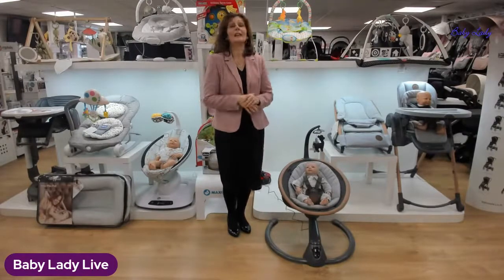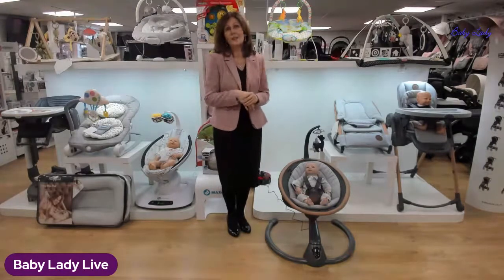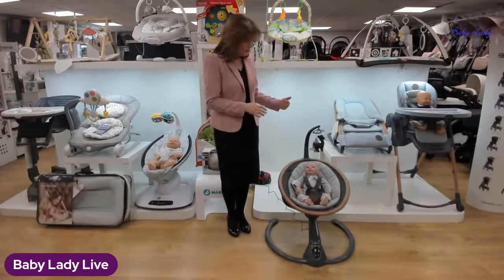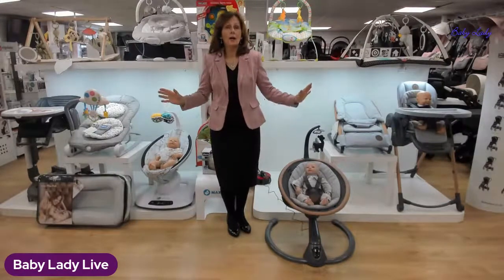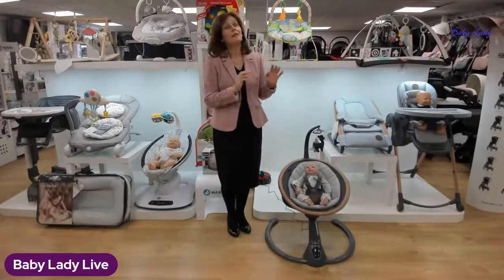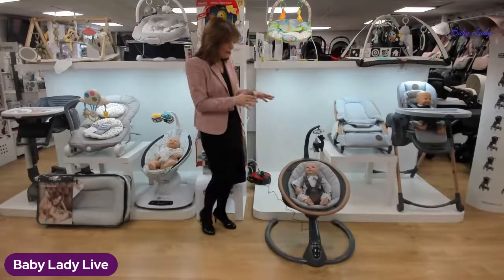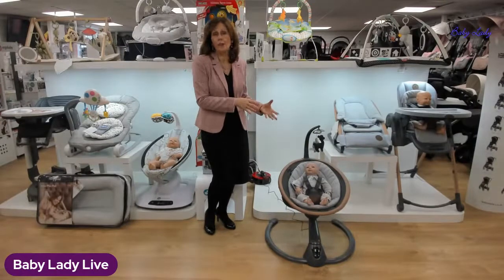It's another very exciting day because we have another exclusive preview. This is number five that we've had during lockdown. We are exclusively previewing today the brand new Cassia swing from our friends at Maxi-Cosi, as part of our collection of swings and bouncers. This is the first time it has been previewed in the UK as far as I can see, and we've got it first — very exciting.